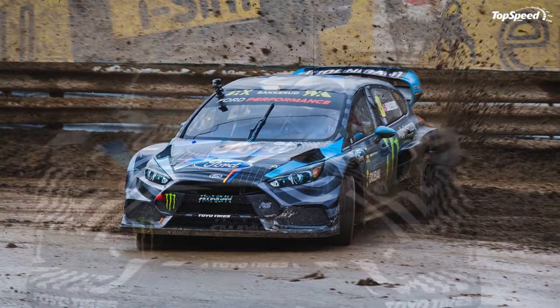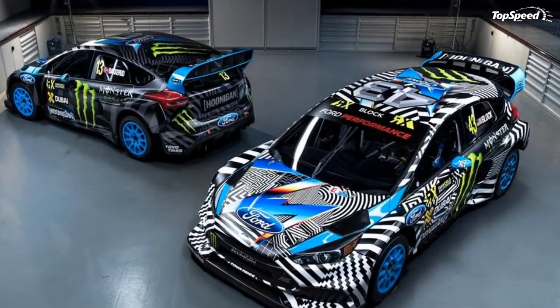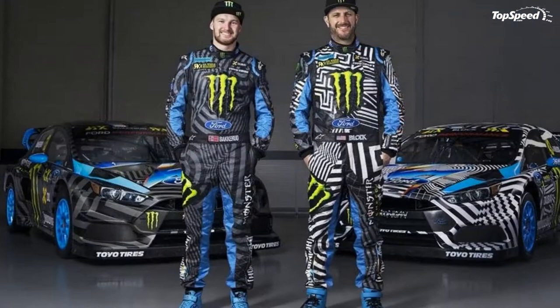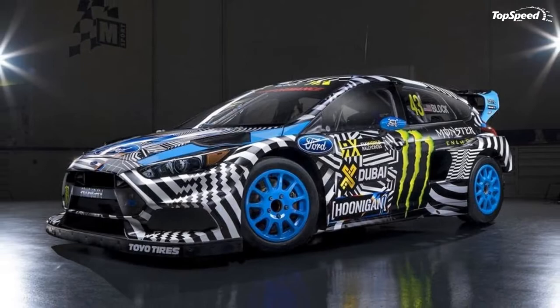As it turns out, Hoonigan Racing Division will have official factory support from Ford for the 2016 WRC racing season. And with such comes the most extreme variants of the Focus we've seen to date. As you would expect, the cars used by Block and Baccarat won't feature that boring gray livery we saw at the end of Gymkhana 8. Instead, the cars each feature a unique livery put together by international graffiti artist Felipe Pantone.